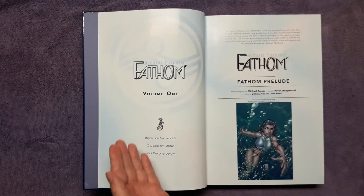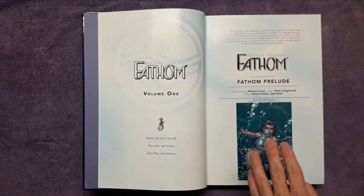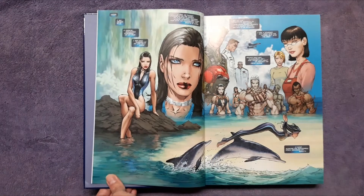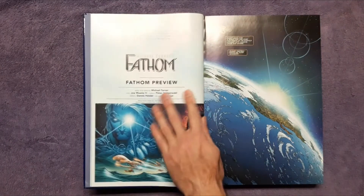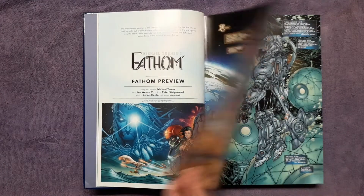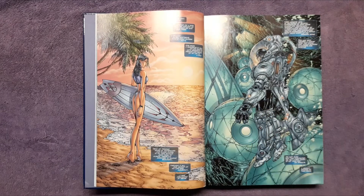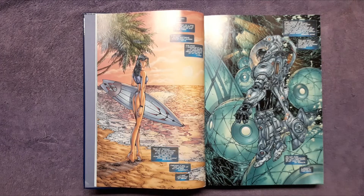That biography section is probably the best part you won't get in single issues. Here it shows the Fathom prelude with a cover — not the full big cover, which is fine. Further into the book you get nice gorgeous two-page spreads, like Fathom swimming with dolphins. But one thing I didn't like: once you get past the prelude, each issue just starts without any indication — no chapter break, no cover, nothing to let you know one issue has ended and a new one has started. I like having covers or at least something marking the transition.